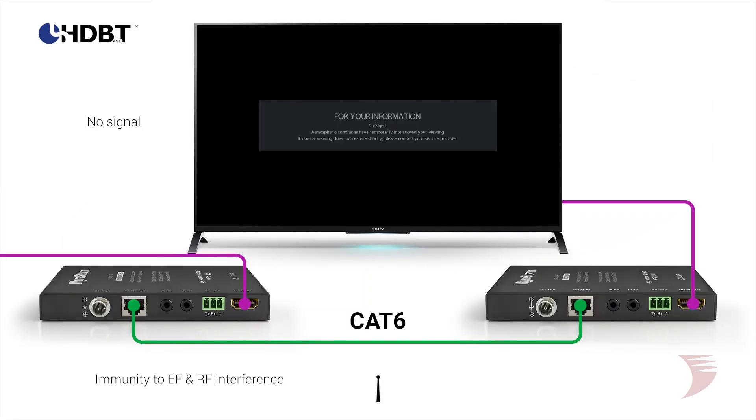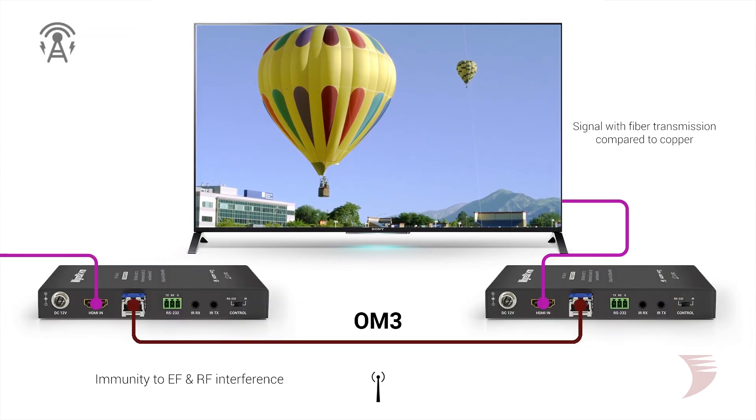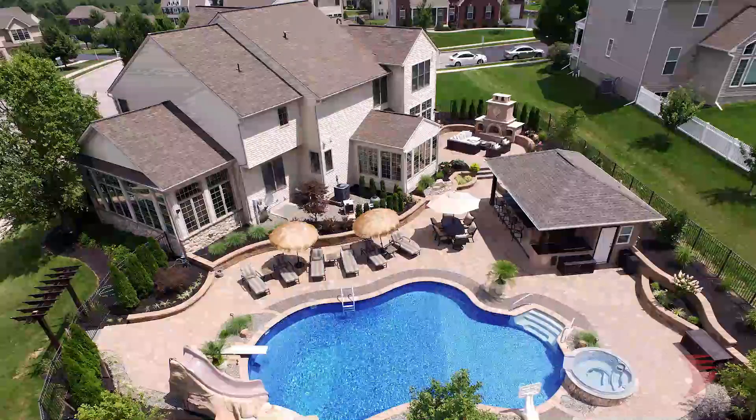In addition to transmission distance, another key benefit of fiber transmission over copper is its immunity to electromagnetic or radio frequency interference. This can be a huge advantage in industrial and commercial applications, where distance and airborne interference from building HVAC and three-phase electrical systems can be a negative factor in high bandwidth video delivery.